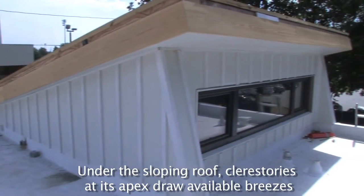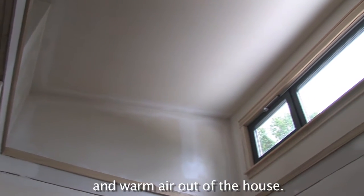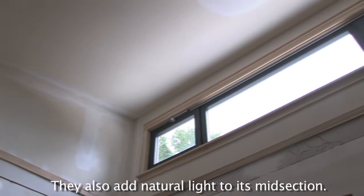Under the sloping roof, clerestories at its apex draw available breezes and warm air out of the house. They also add natural light to its midsection.